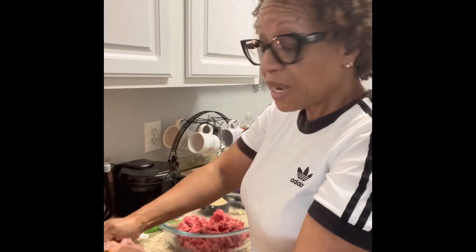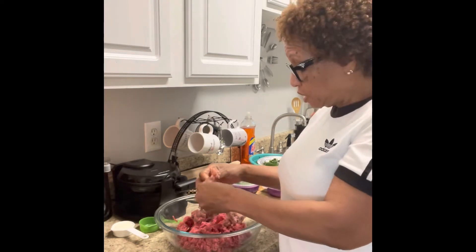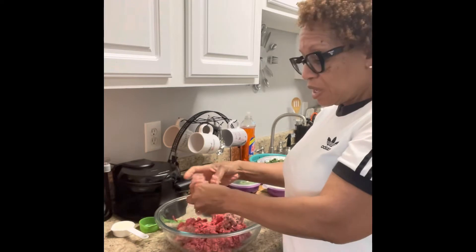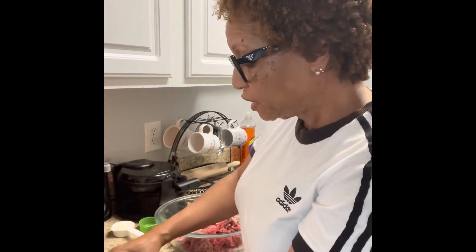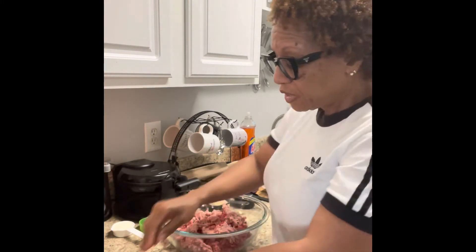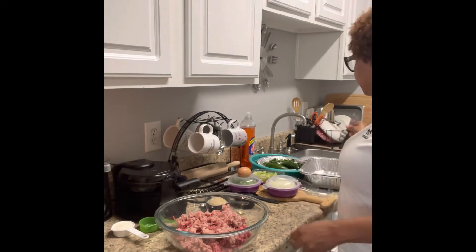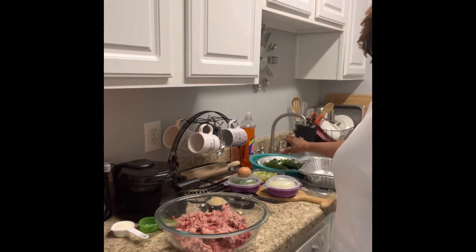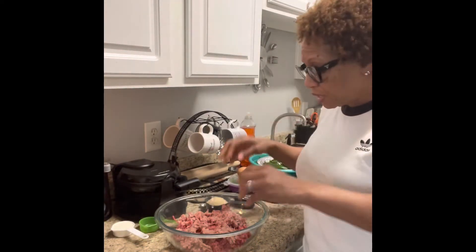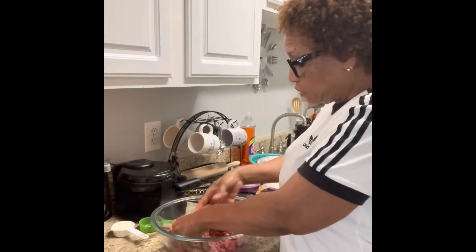Subscribe to my channel, like my channel, invite others, and check me out on Instagram and Facebook. I'm adding about a half — a little bit more — of this ground pork sausage. What I don't use I'm going to store in a zip-lock bag and freeze it. I always have some type of order; somebody hits me up and you've got to be ready. You're in the kitchen with Angela — I can whip something together in 30 to 40 minutes.